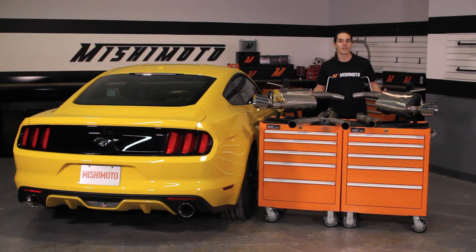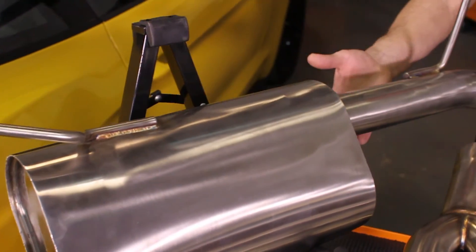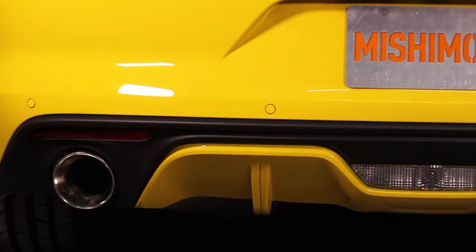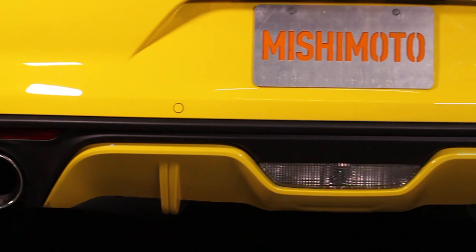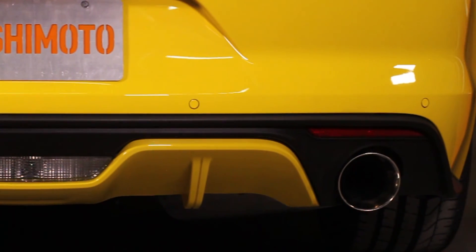This smooth exhaust is connected to specially selected oval mufflers that allow for an aggressive exhaust note on acceleration, but avoid droning when you're cruising on the highway. At the tail end of the system, you'll find a pair of 4.5-inch double wall polished exhaust tips to accent the styling of your Mustang's rear end.